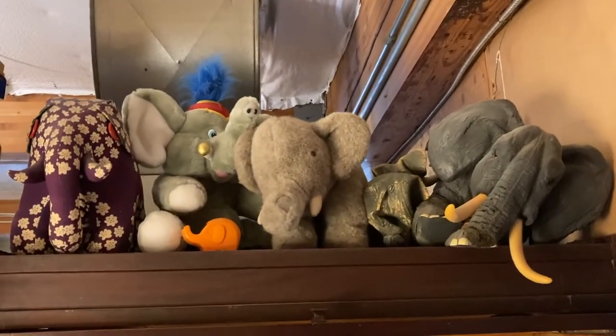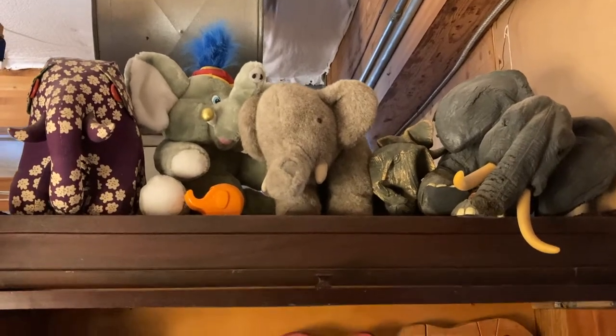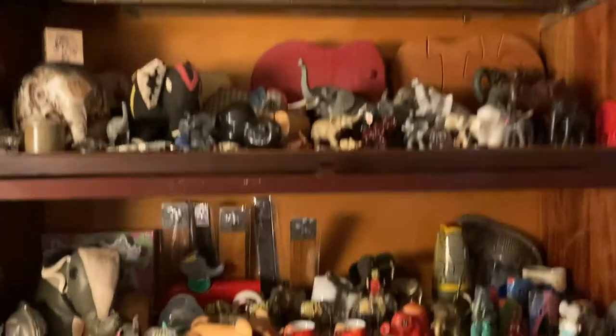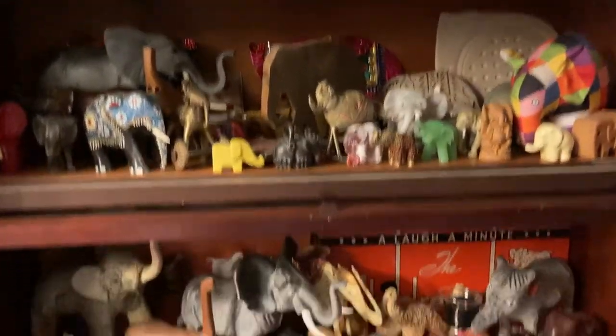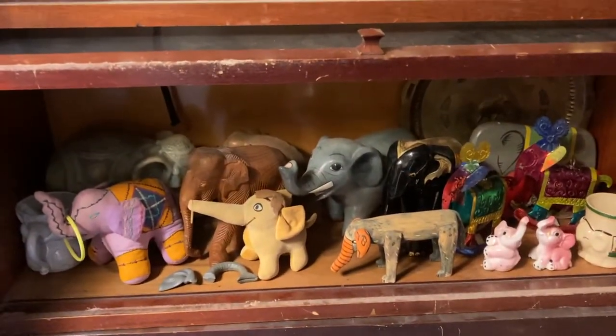This is our elephant collection, or at least most of it. I'm going to give you an overall view first and then we can look at some of the things more closely, but you can see how vast it is. This is the accumulation of many years because we were named the Laughing Elephant.